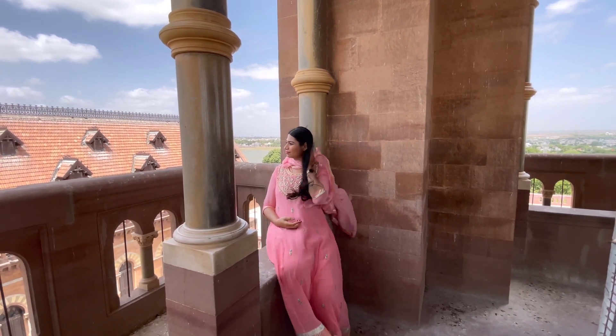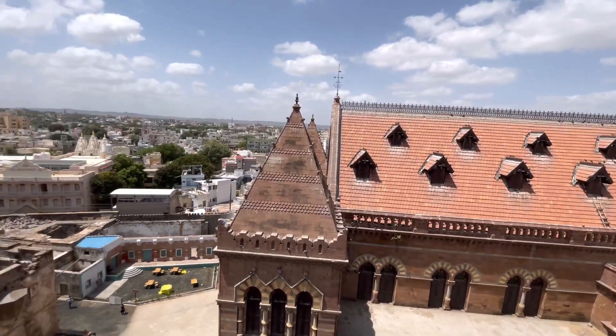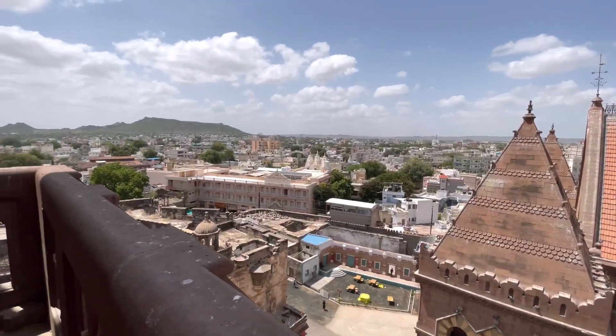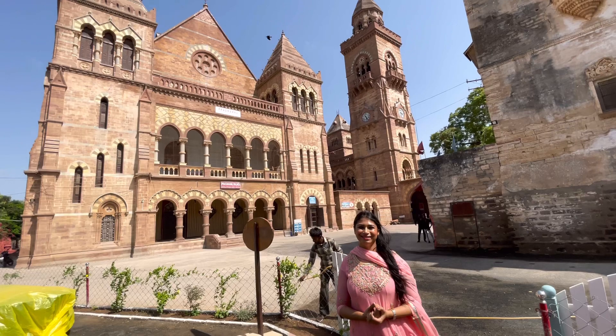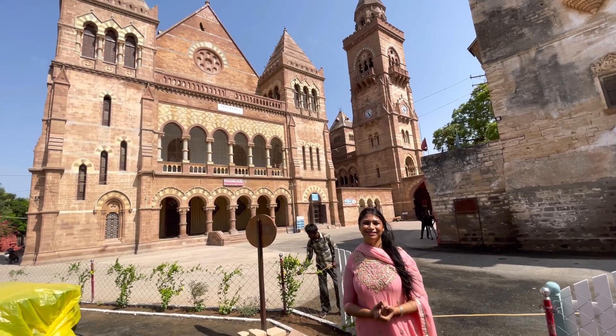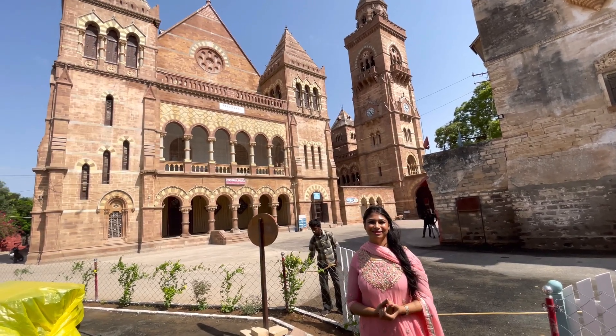The state flag is inscribed with the words 'courage and confidence.' You definitely want to spend some time at the top of the clock tower with a stunning view of the Bhuj city. Prague Mahal is such an impressive example of Kach's glorious history. Thank you for watching — please don't forget to subscribe to my channel, and I will see you very soon from another place.